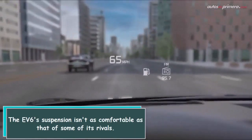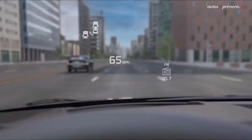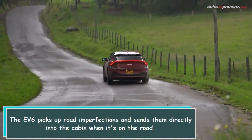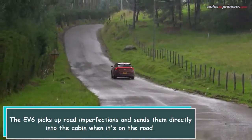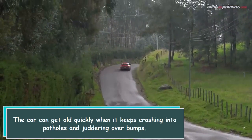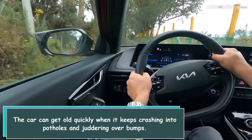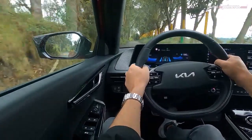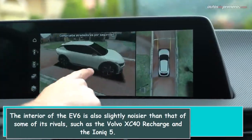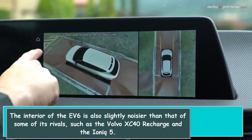The F6's suspension isn't as comfortable as that of some of its rivals. The F6 picks up road imperfections and sends them directly into the cabin when on the road. The car can get old quickly when it keeps crashing into potholes and jutting over bumps. The interior of the F6 is also slightly noisier than that of some rivals, such as the Volvo XC40 Recharge and the IONIQ 5.